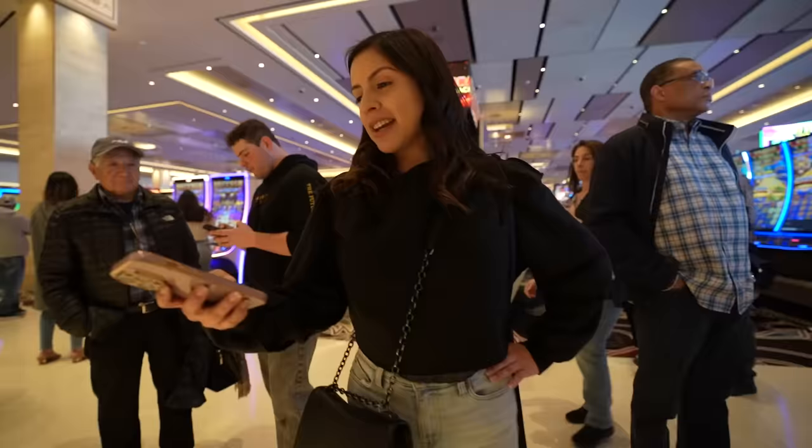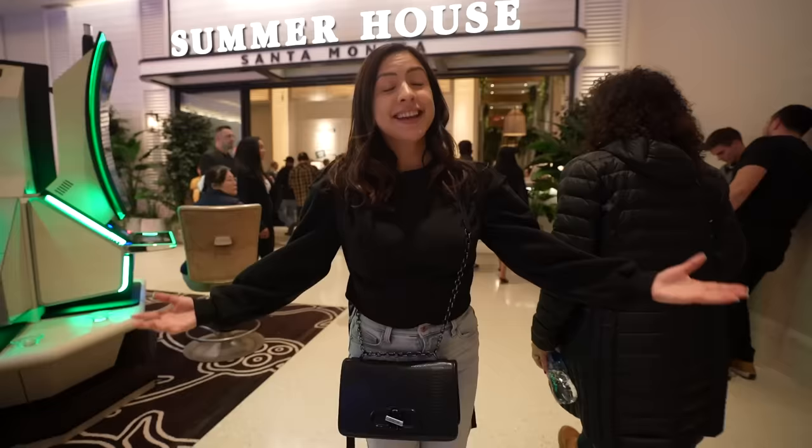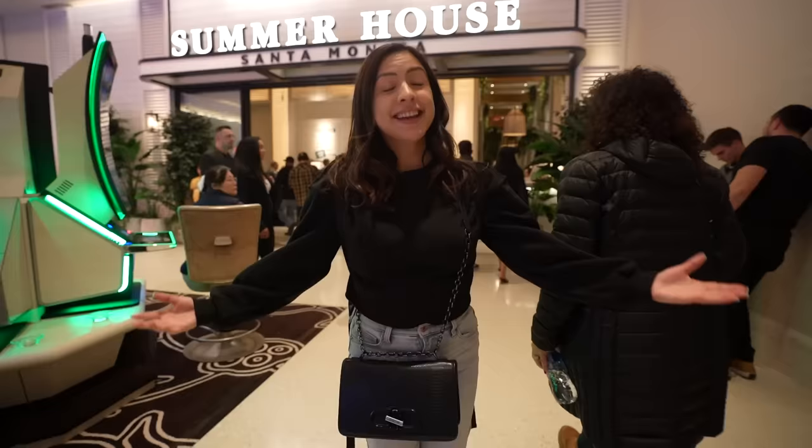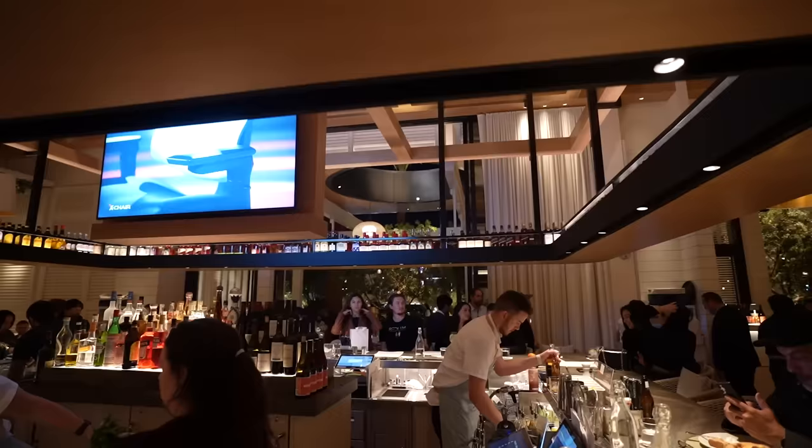It is currently noon right now. I say let's transition to nighttime so we can try some of these nighttime places. It's nighttime, and yes I am still wearing the exact same clothes. I wanted to come back at night because I wanted to show off one of the dinner options and some drinks as well. I really did like the Summer House options, so I wanted to show you guys that and just show off what the vibes are here at night.